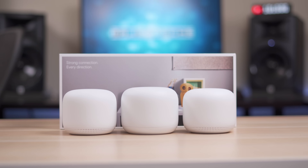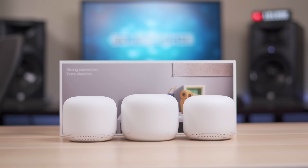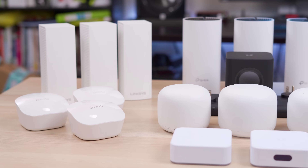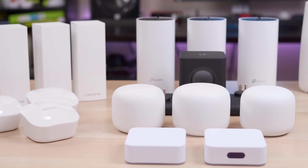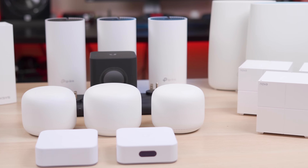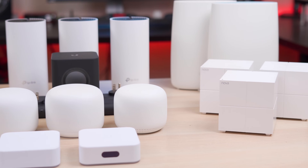Even though most of these can be purchased as a one-pack, the two-pack systems can handle more devices and work better for large homes or homes with a lot of dead zones. Unfortunately, since I'm only testing Wi-Fi 6 units, the Nest Wi-Fi, which was last year's winner for best overall, won't be featured since it's Wi-Fi 5, but you can always compare last year's video to this year's.